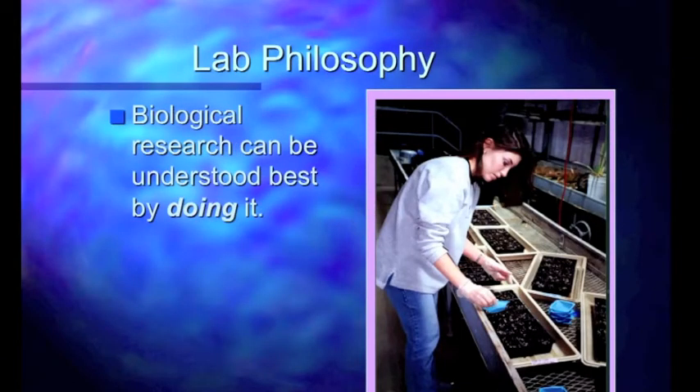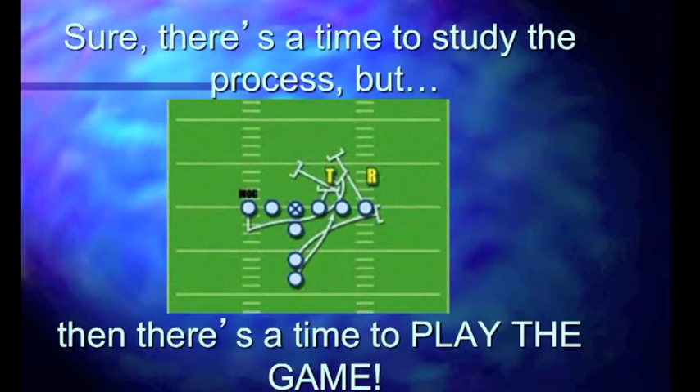Our lab philosophy is that biological research can be best understood by actually doing it — the Nike 'just do it' philosophy. When you're learning any complex task, the best way to go about it is to get out there and do it. There's a time to study the process, which you've probably been doing in your lab exercises, but then there's a time to actually play the game. You can learn about the process through books and small exercises, but until you actually get in there and do research, you don't really find out what research is about.